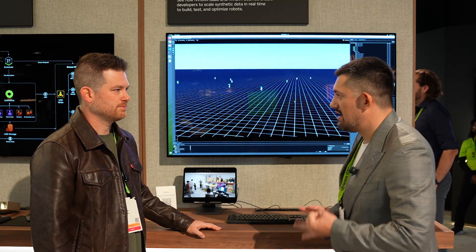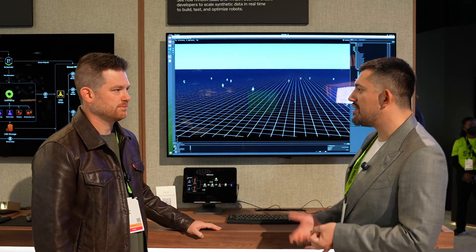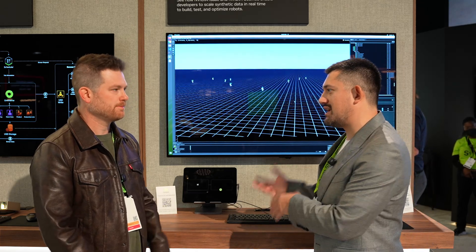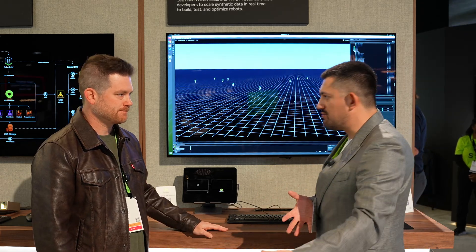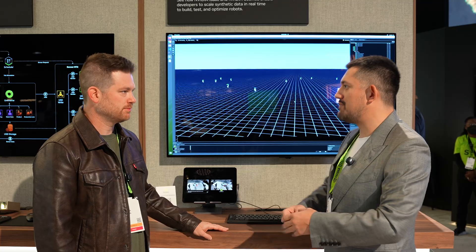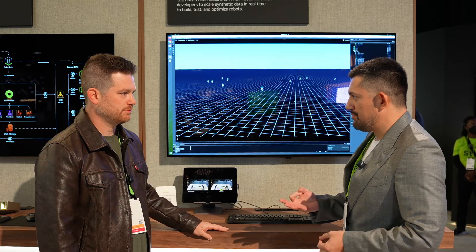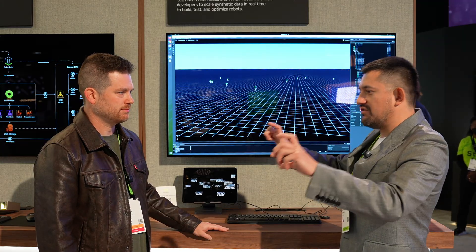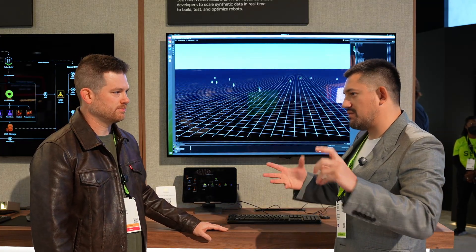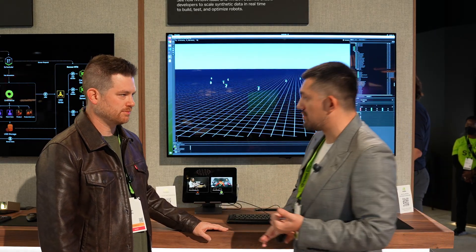The second challenge is data representation. We're pushing hard to make USD and OpenUSD extremely viable for robotics — building out robot schemas to make it easier to convert from URDF and MJCF into USD, so you can leverage them in MuJoCo Warp, Isaac Lab, and any other USD-supporting tools. The third challenge is flexibility: you need a framework that doesn't hold you hostage with rendering and physics.